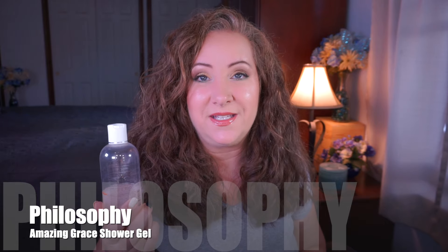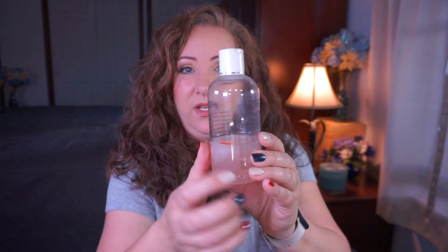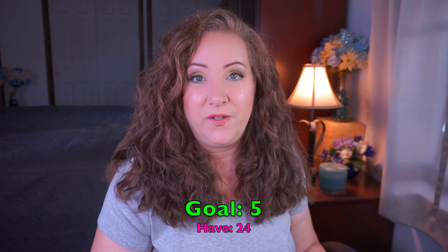My next category is shower gel. I have the Philosophy Amazing Grace shower gel. It was brand new when I brought it in and I'm down to here — I think another month or two and this one will be done. I use it frequently because I'm working on a lotion and a perfume that matches it, so I want to use them together. For shower gels I have a goal of five, though I'm not sure that's realistic — I currently have 24 in my collection, which is way too many.